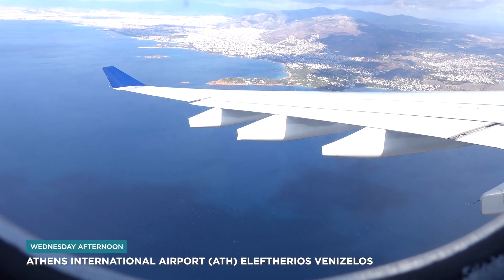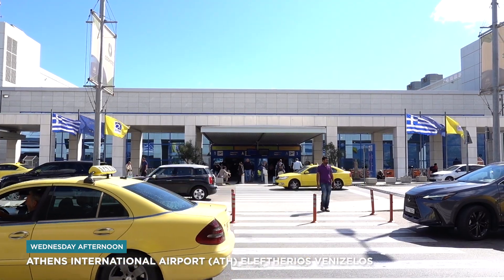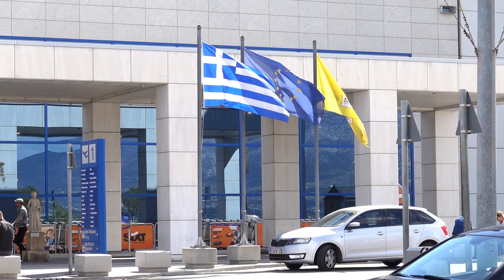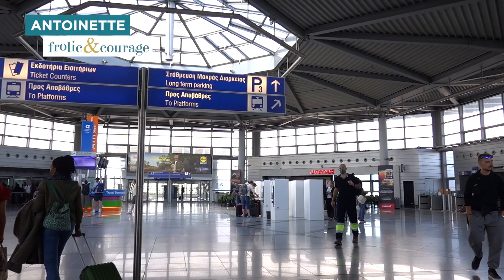When most people think of Athens they think of it as just a stopover city, but I was really curious to see what Athens has to offer. Join us as we spend five beautiful days on our first visit to Athens, Greece. We just got out of the airport and now we're in the Athens metro station area, which is pretty wide and spacious.